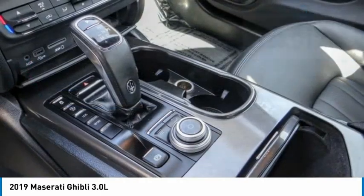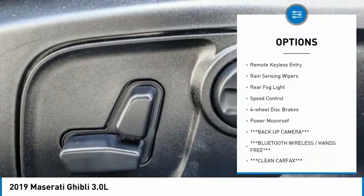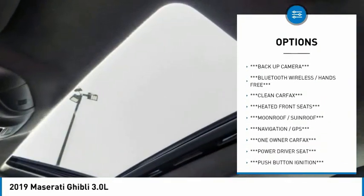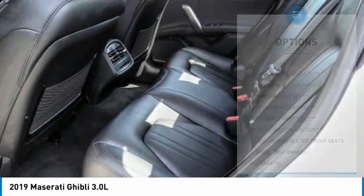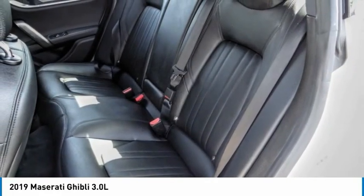Here are some of this vehicle's great options: electronic stability control, alloy wheels, brake assist, traction control, remote keyless entry, rain sensing wipers, rear fog light, speed control, four-wheel disc brakes, and power moonroof.